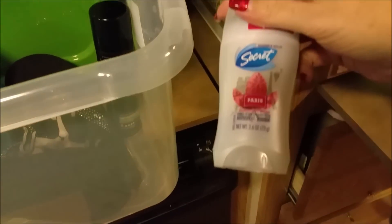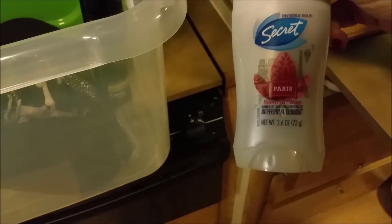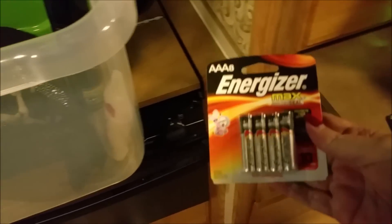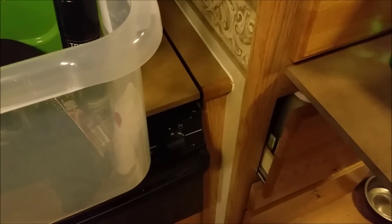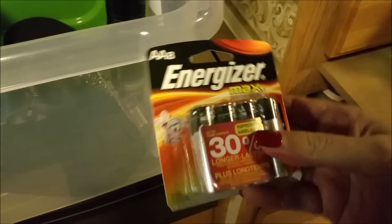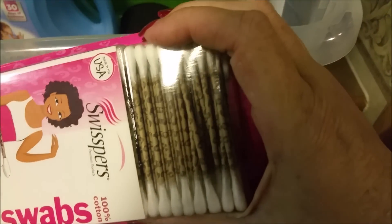I needed some hair spray and some deodorant — the Paris scent. I got some triple-A batteries for one of my flashlights and some double-A batteries just to have on hand. We needed Q-tips — those are kind of cute, they have a little leopard print on them.